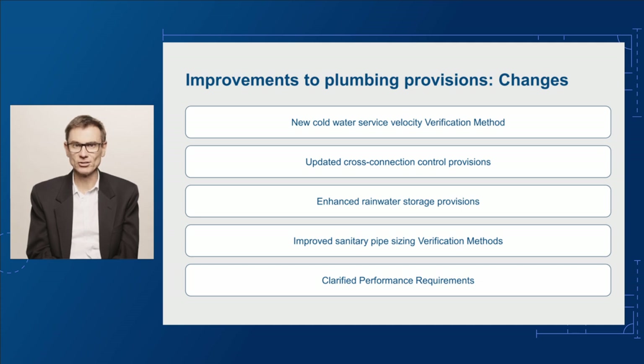In terms of the detail, these changes include a new verification method for cold water service velocity, updated cross-connection control provisions, enhanced rainwater storage provisions, improved verification methods for sanitary plumbing pipe sizing and clarified performance requirements. We'll now look at each change in more depth.